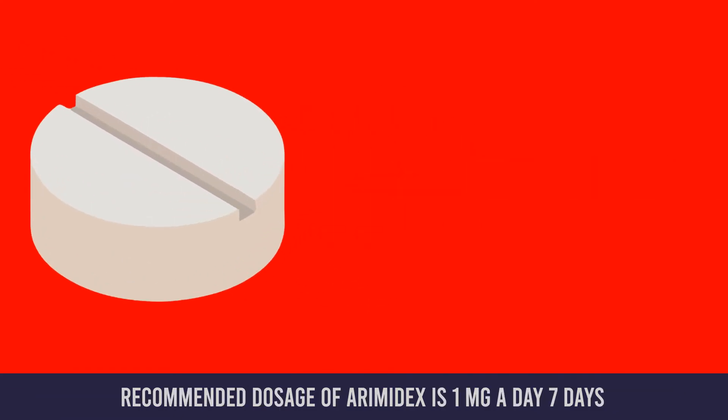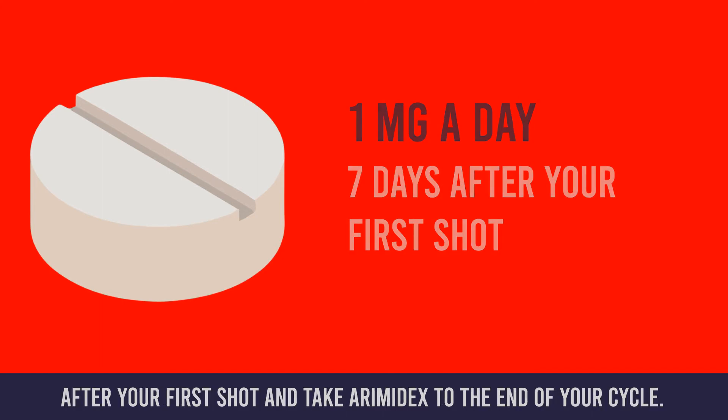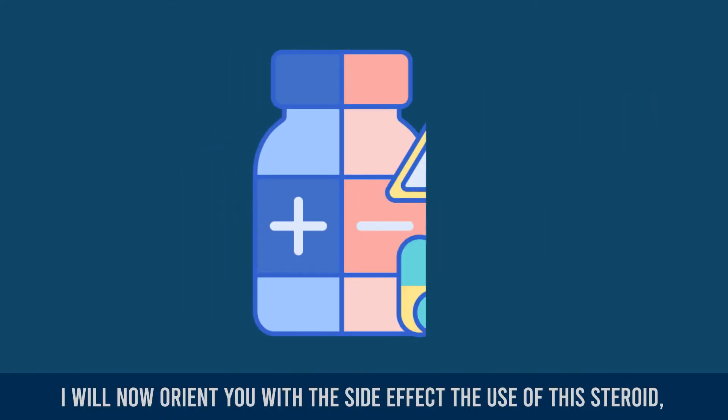Also, do not forget to take your Arimidex while you're on nandrolone. The recommended dosage of Arimidex is 1 milligram a day, seven days after your first shot, and take Arimidex to the end of your cycle.